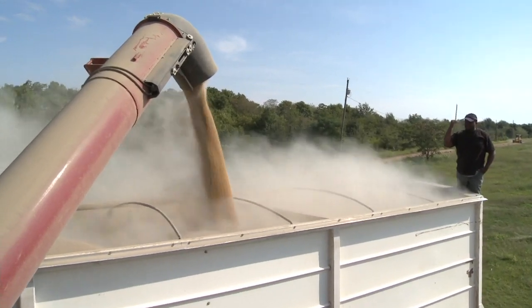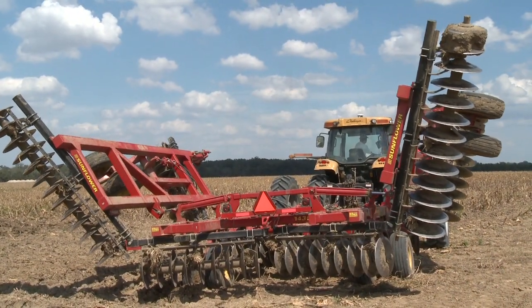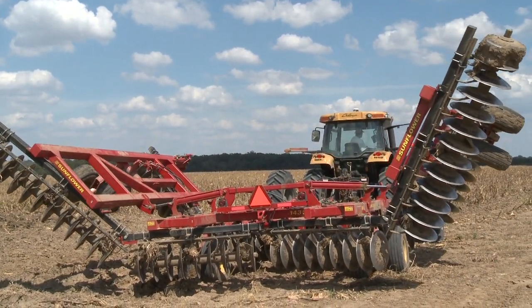Right after harvesting the crop, the fields must be tilled. The key piece of equipment for that is the disc tiller. Kent and Carey also made the decision to go with the best in the business.